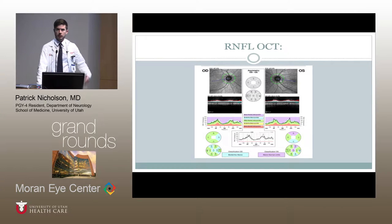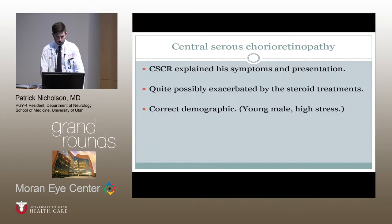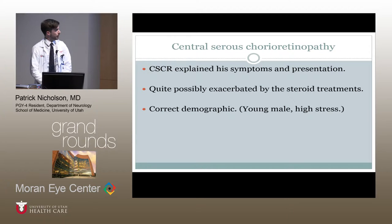At this point we were in a similar position to where the outside provider had been — not a whole lot to go on. But because of the tinting and color abnormalities he was experiencing, that raised the question: could this be a retinal problem? Macular OCTs were obtained, and this got us on track. In the left eye we could see a subretinal fluid inclusion that pointed us in the direction of central serous chorioretinopathy.